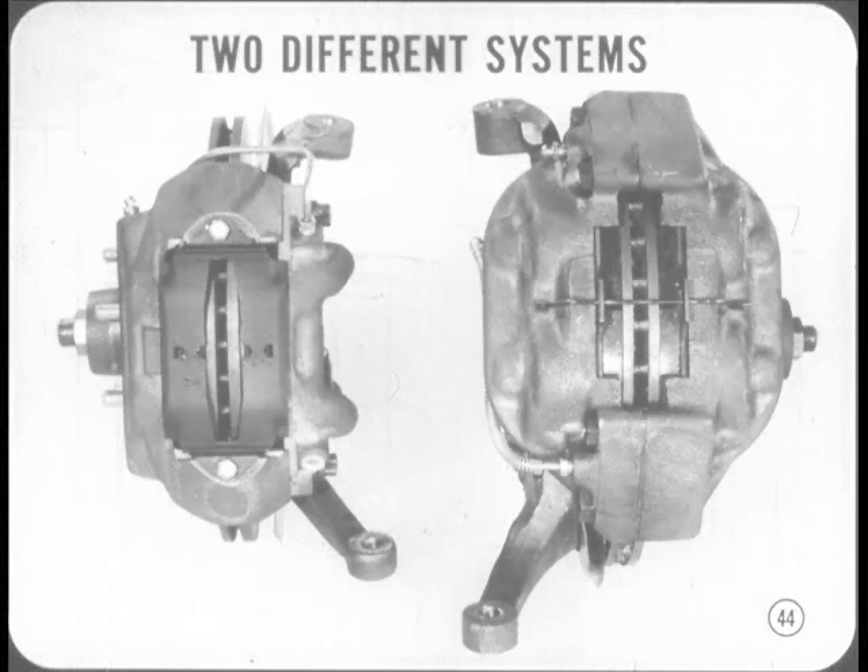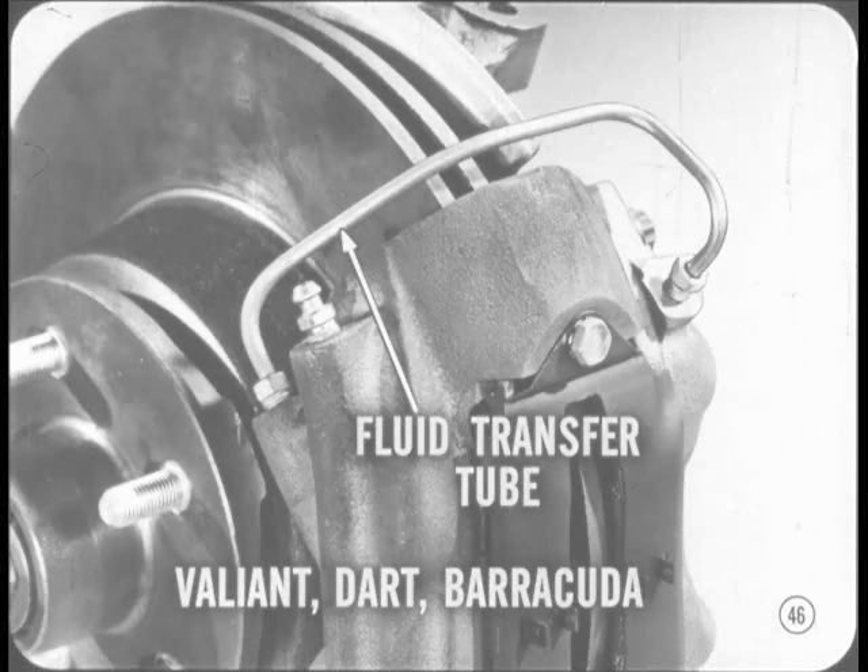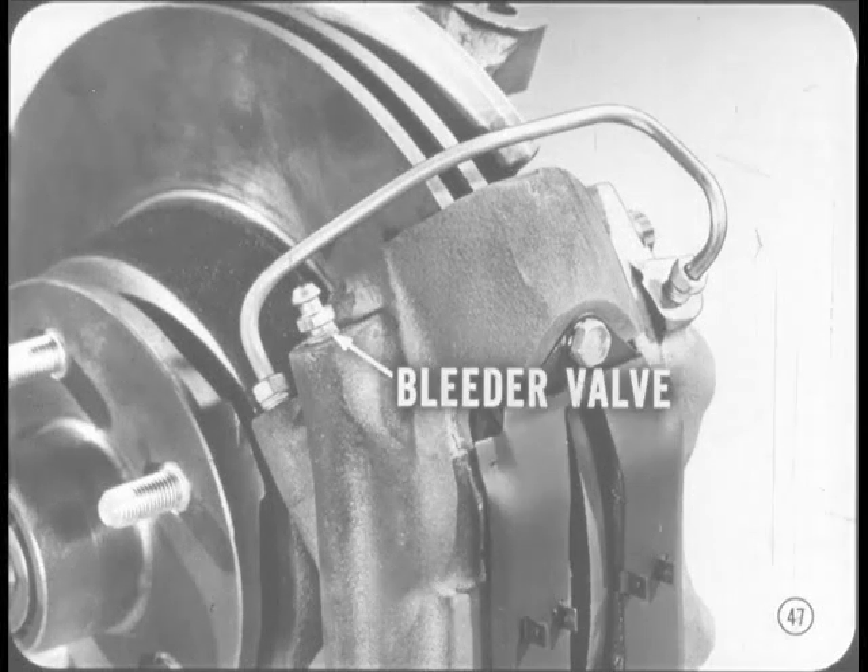The basic construction and operation of the two disc brake systems are very similar. There are, however, some differences that will affect servicing. You'll notice that only one fluid line feeds the whole caliper assembly, even though there are two large pistons in each half of the caliper. To supply fluid to the two pistons in the outer caliper section, Valiant, Dart, and Barracuda installations have an external transfer tube between the inner and outer caliper halves, located on the top of the assembly to avoid damage from stones. The bleeder valve on these units is at the top of the outer caliper half near the transfer tube, so you have to pull the wheel to get to it. The bleeding operation on both units is otherwise no different than on drum-type brakes.